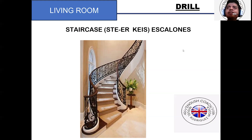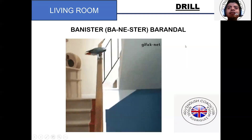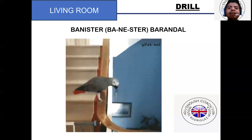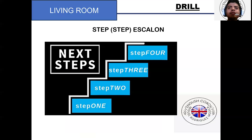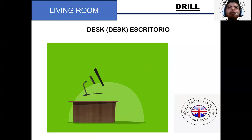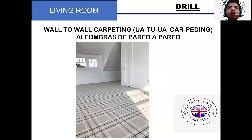Staircase. Staircase. Bannister. Bannister. Step. Step. Desk. Desk. Wall-to-wall carpeting. Wall-to-wall carpeting.